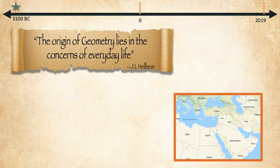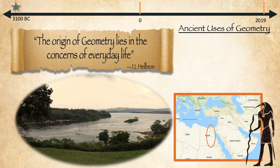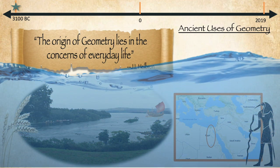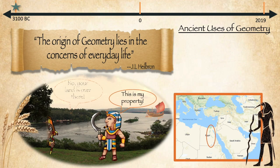The origin of geometry lies in the concerns of everyday life. In fact, in the ancient world there were a lot of ways to use geometry. The ancient Egyptians lived near the Nile River because it was a great source of water, food, and transportation. However, the thing would flood every year, which was great for the soil and crops, but it wasn't so good for keeping track of whose land was whose. Every year after the flood, they'd have to re-establish their property lines and re-measure their land.